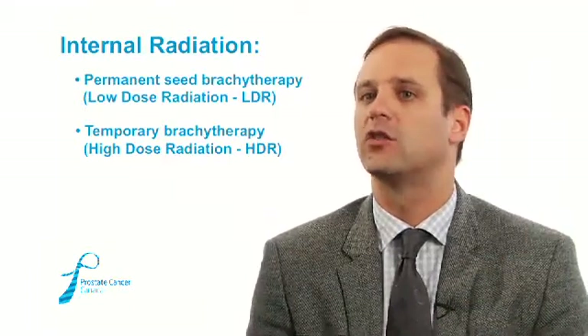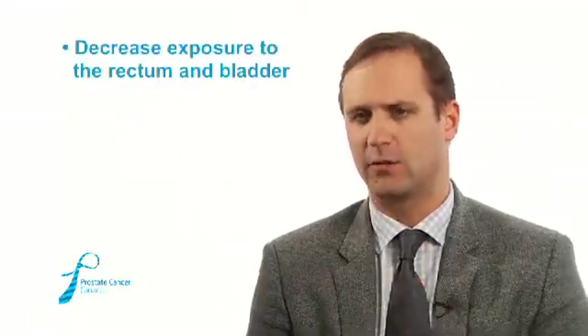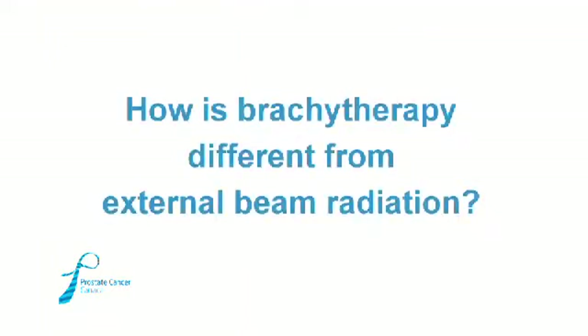Both are ways of giving internal radiation, which decreases the risk of exposure to the rectum behind the prostate and the bladder in front of it. The seeds only give radiation around the seed itself, so you deliver a very high dose of radiation internally but very little gets outside. It's great for cancers localized to the gland because you get lots of radiation into the gland itself with very little elsewhere, so the side effects are less.